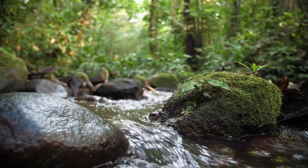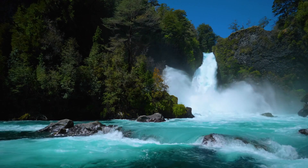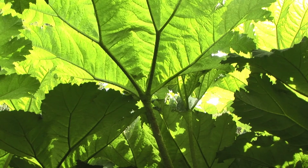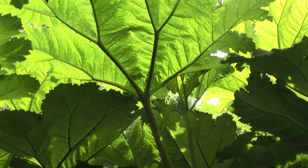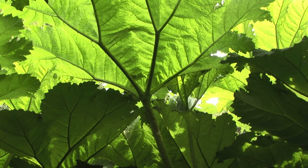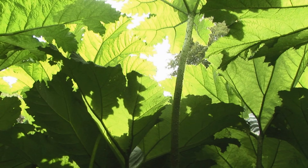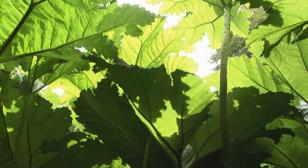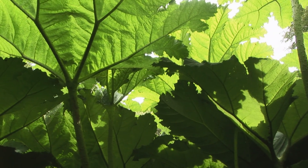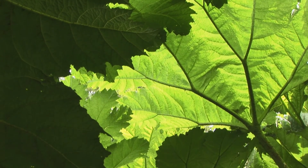We don't have any true Gunnera Manicarta anywhere in the UK or Europe. Both Gunnera Manicarta and Gunnera Tinctoria originate from South America — Gunnera Manicarta from the Atlantic rainforest habitat in southern Brazil, and Gunnera Tinctoria from Chile and southwest Argentina, where it grows at the edge of forests and alongside rivers. The hybridisation between the two probably happened very early on after the plants came here from South America in the 1800s. Because the offspring are hardier, they have survived the occasional very cold winters in the UK and northern Europe.